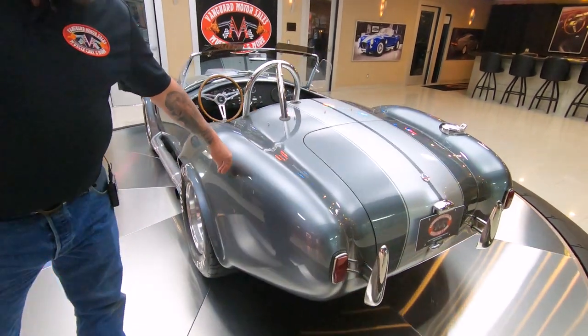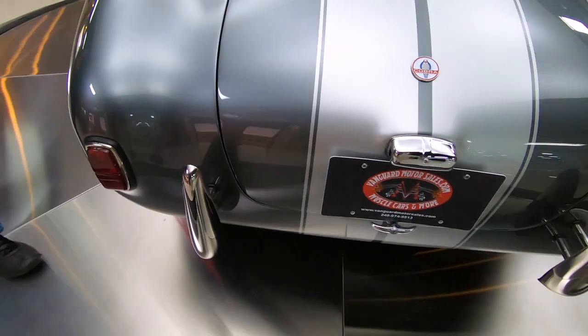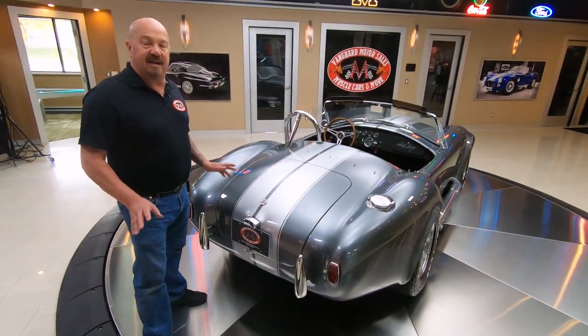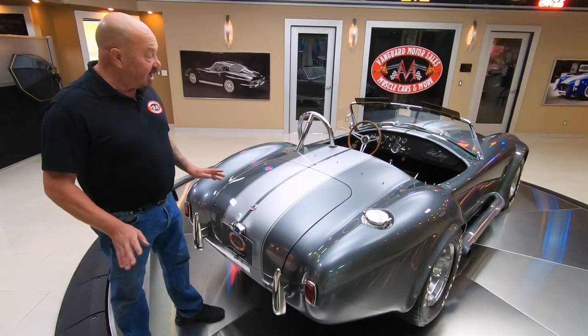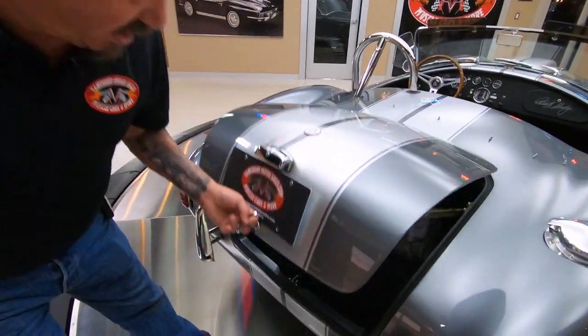You can see this paint is just phenomenal. And don't forget, Superformance cars are all built in a factory. They completely build the body, paint it, do the suspension, the wiring, the plumbing — the whole nine yards. And then just the motor and trans get slipped in of your choice.